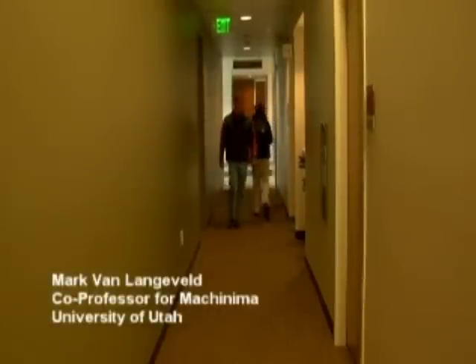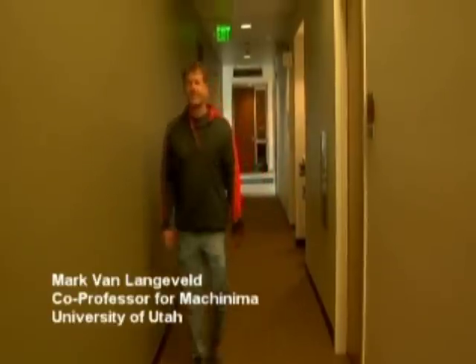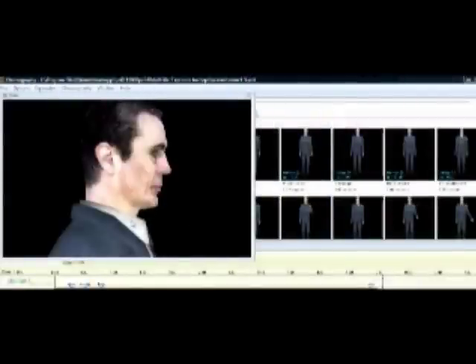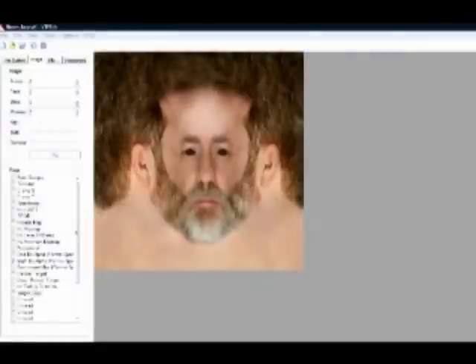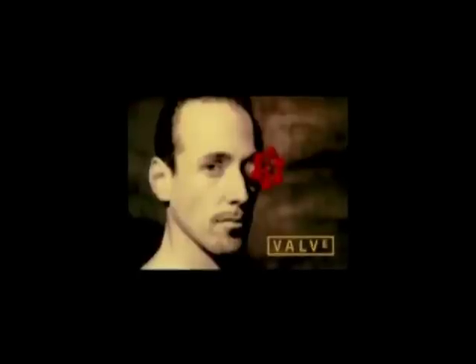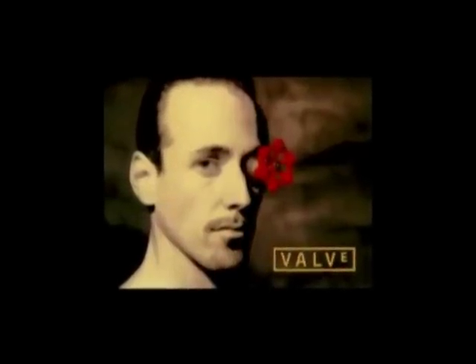I'm Mark van Langeveld. Bob actually started the class and I came on board as a TA, and then as we started going we started co-teaching it. My role is to help along the ways of things technically related to models and to the textures, and also to give more of the artistic side to the actual performances and to the final products. We happen to use the Valve engine, which is Half-Life 2, and we use it for several reasons.